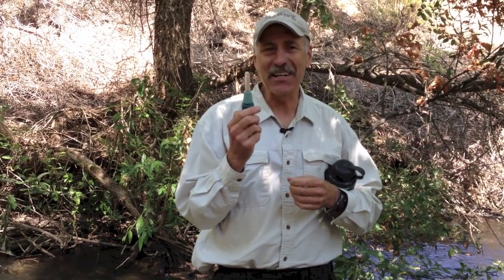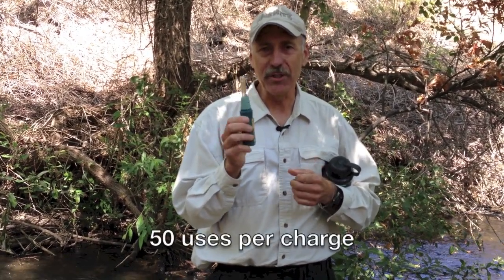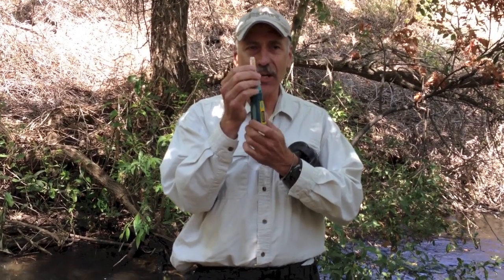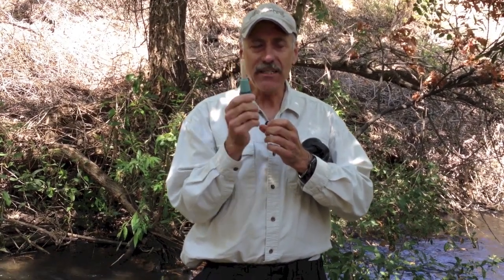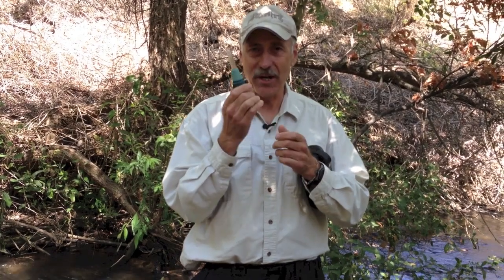How many uses do you think you can get out of this? You can actually get 50 applications or treatments per charge on the SteriPen Ultra. And how long will it last? The ultraviolet light generator is going to last a very, very long time — in fact you can get up to 8,000 uses, which is more than most of us will ever go hiking.